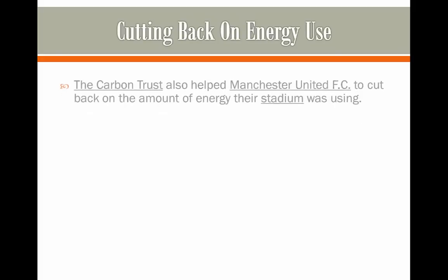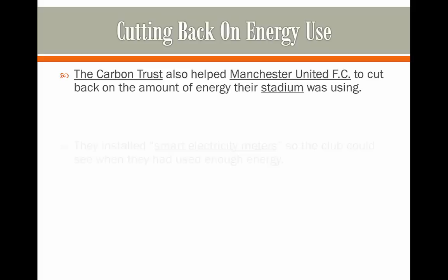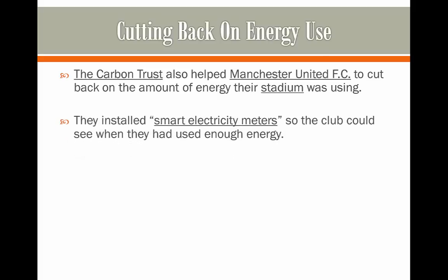Cutting back on energy use — the Carbon Trust also helped Manchester United, a football club, to cut back on the amount of energy their stadium was using. They installed smart electricity meters so that the club could see when they were using too much energy, and they also changed to more efficient light bulbs, moving from halogen bulbs to the new LED bulbs.